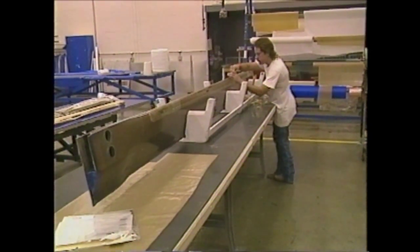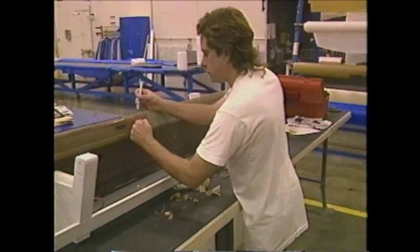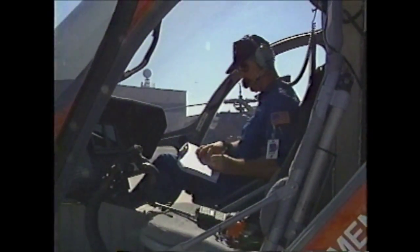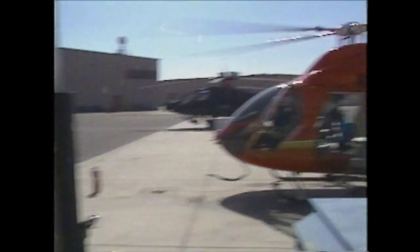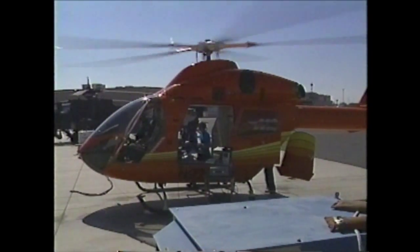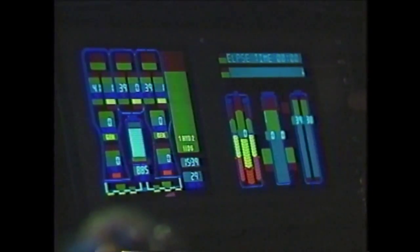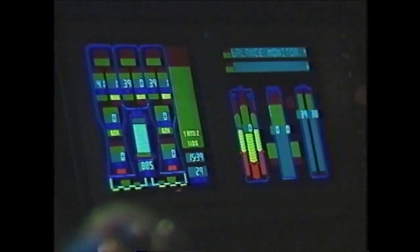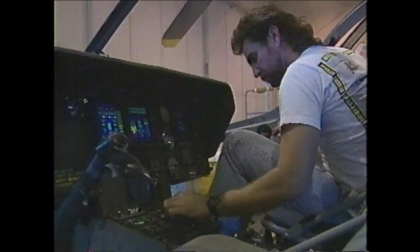The blades are all composite materials, which allows us to design a very aerodynamically efficient airfoil. We've taken the technology developed over the last 20 years in our military aircraft business and applied that cockpit technology to the Explorer. We've created what we call the integrated instrument display system, which eliminates all the cautionary dials and gauges and makes a very compact, clean cockpit with one CRT that presents information on demand or by exception.